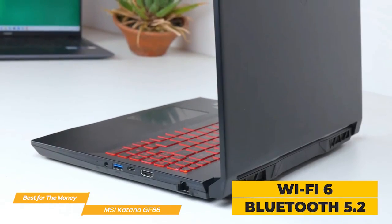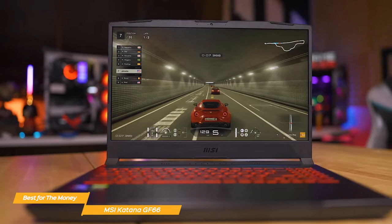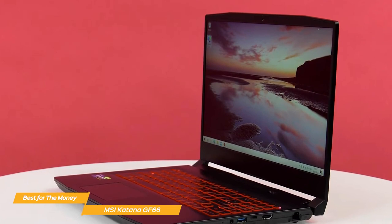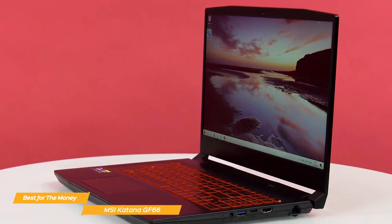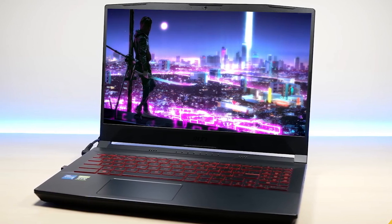There's also Wi-Fi 6 and Bluetooth 5.2 for wireless connectivity. Overall, the MSI Katana GF66 is really impressive, making it the best gaming laptop for the money in my opinion. It's a great option for budget-conscious gamers who still want a powerful machine, immersive graphics, and a top-notch cooling system, all in a sleek, stylish package. If you're in the market for a budget gaming laptop, this is definitely one to consider.